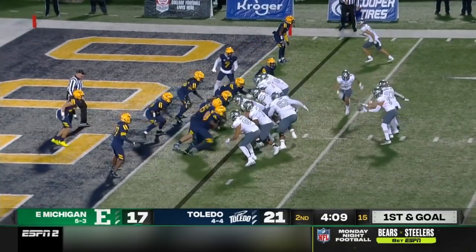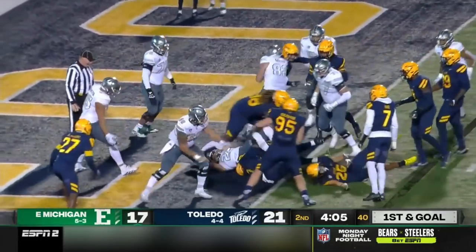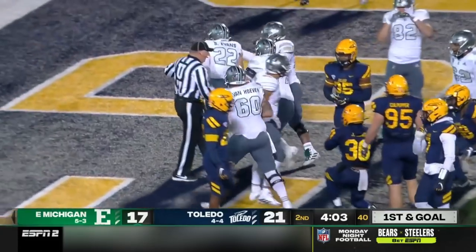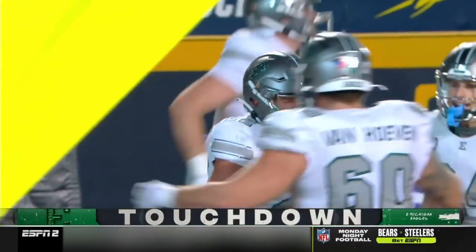Going with a wildcat package here. Samson Evans keeps it himself and he twists into the end zone. Touchdown. Eastern Michigan retakes the lead here at Toledo.